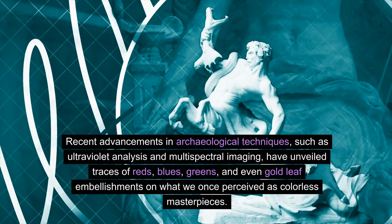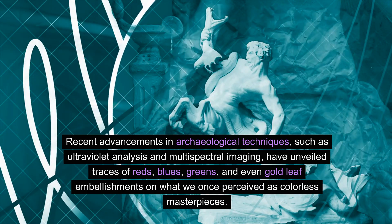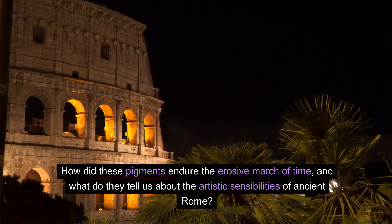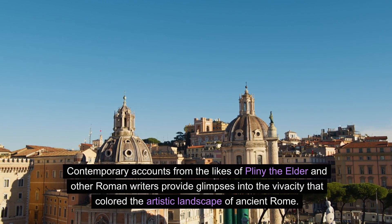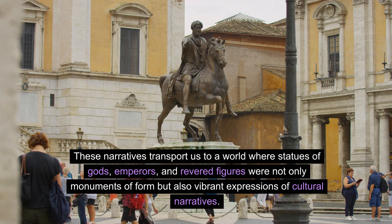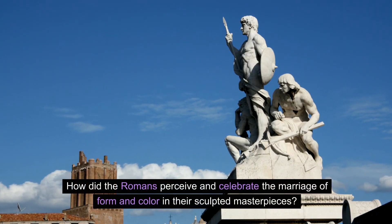Recent advancements in archaeological techniques, such as ultraviolet analysis and multi-spectral imaging, have unveiled traces of reds, blues, greens, and even gold leaf embellishments on what we once perceived as colorless masterpieces. Contemporary accounts from the likes of Pliny the Elder and other Roman writers provide glimpses into the vivacity that colored the artistic landscape of ancient Rome. These narratives transport us to a world where statues of gods, emperors, and revered figures were not only monuments of form, but also vibrant expressions of cultural narratives.